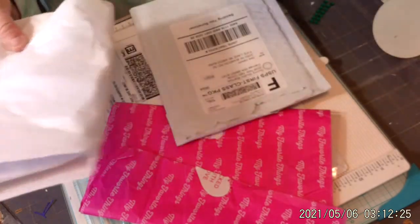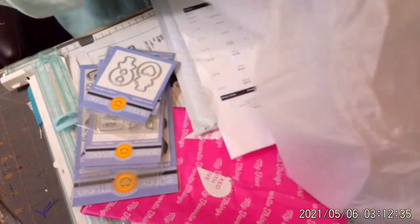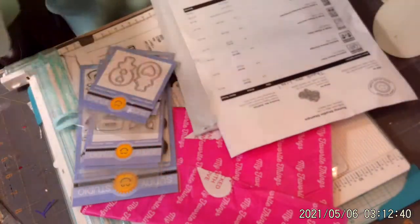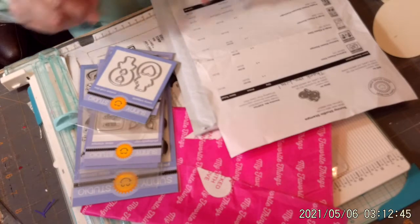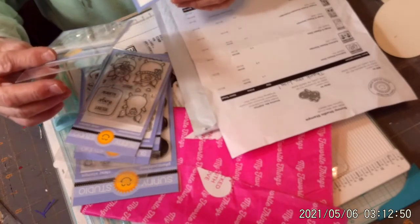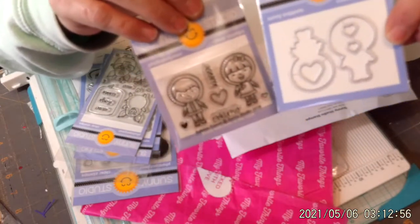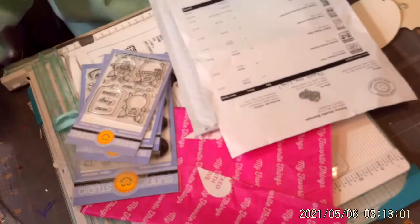I got a couple of stamps. I've already got them unwrapped so I'll show you. I got stamps and dies. The first one is Eskimo Kisses Dies and the Eskimo Kisses Stamps. On the stamps it says Kisses and Eskimos. This is what they look like. These were $3 a piece — $3 for the stamp and $3 for the die. I'll be doing some stuff with that.